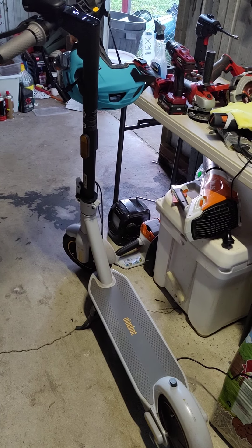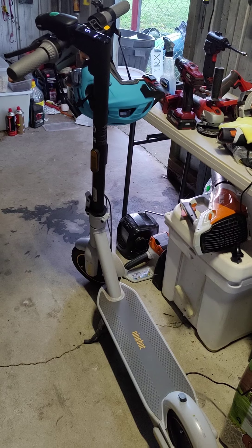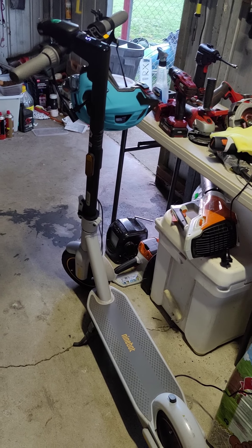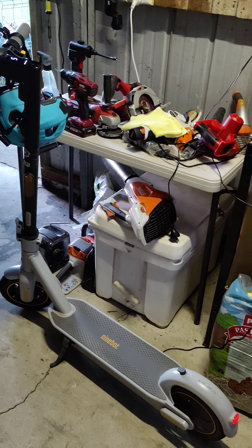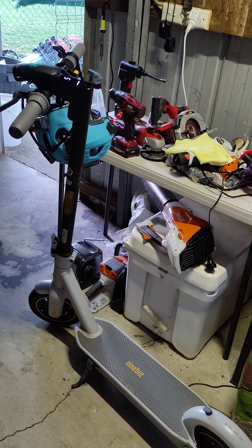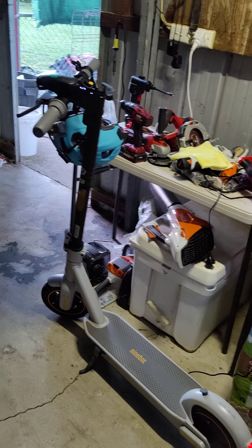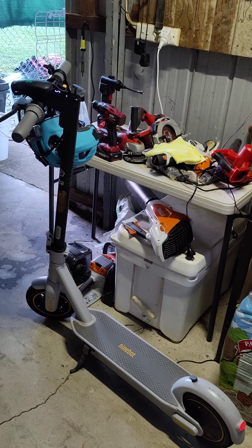If there was a child on this thing, or someone weighing half what I weigh, it would make it home no problem. I was just shy of around 150 meters from my place when the battery just didn't want to go anymore. That's it guys — give us a like, thumbs up, and we'll see you further down the track. Cheers, bye for now.